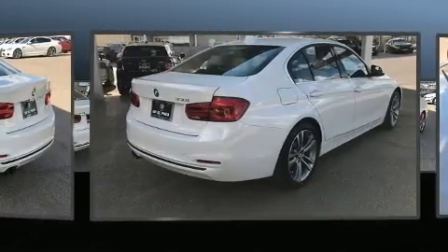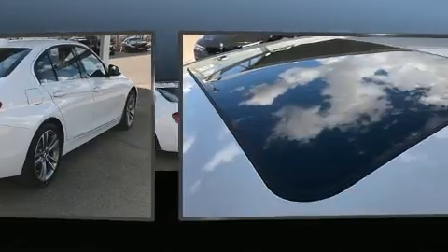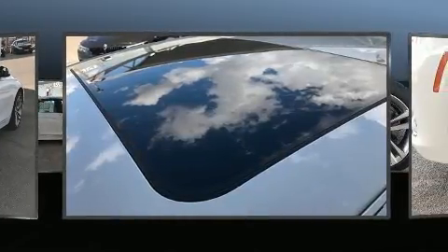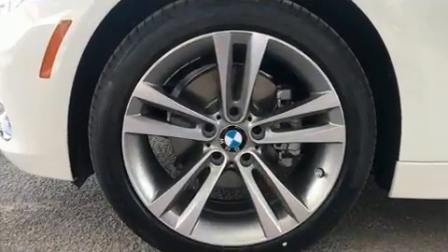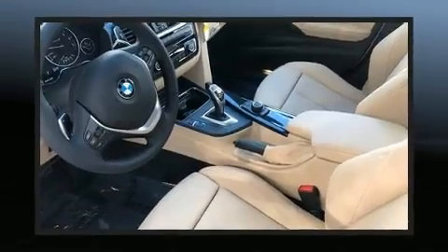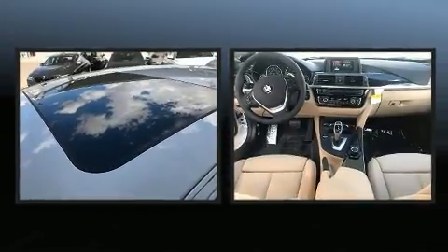BMW infused the interior with top-shelf amenities such as delay-off headlights, adjustable headrests in all seating positions, a leather steering wheel, front dual-zone air conditioning, blind-spot sensor, and a power moonroof that opens up the cabin to the natural environment.